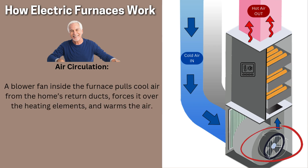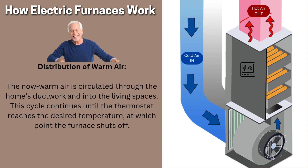Air circulation: a blower fan inside the furnace pulls cool air from the home's return ducts, forces it over the heating elements, and warms the air. Distribution of warm air: the now warm air is circulated through the home's ductwork and into the living spaces. This cycle continues until the thermostat reaches the desired temperature, at which point the furnace shuts off.